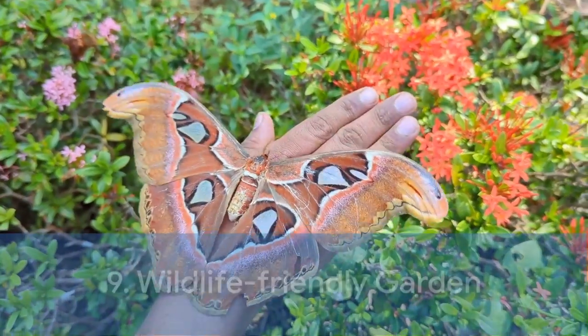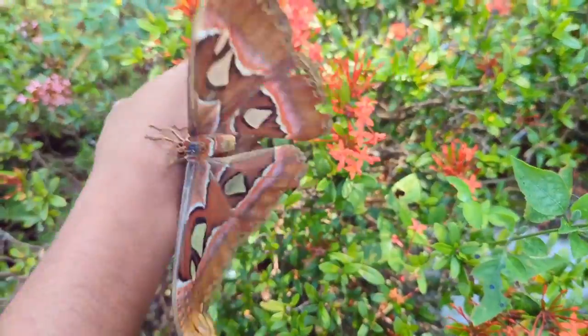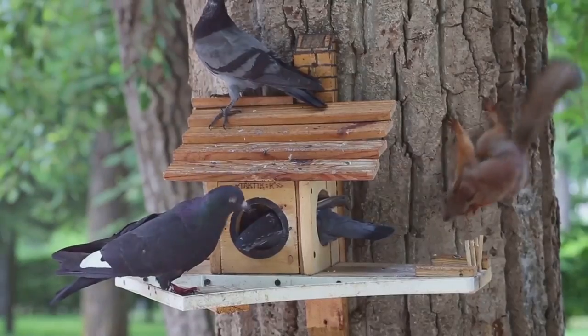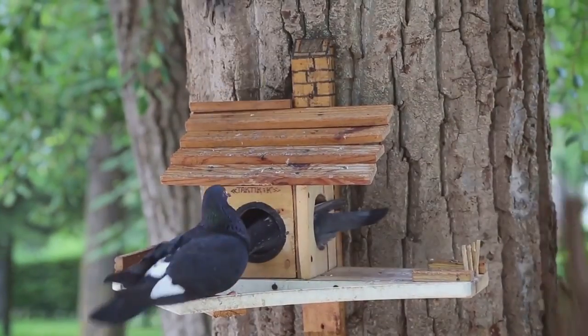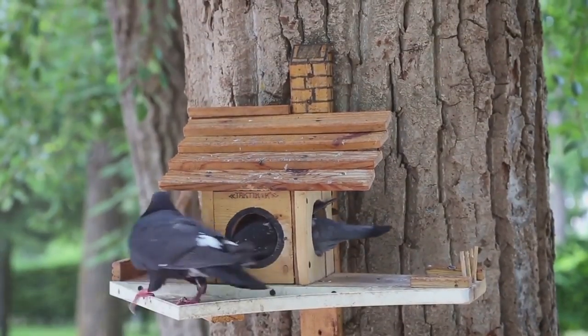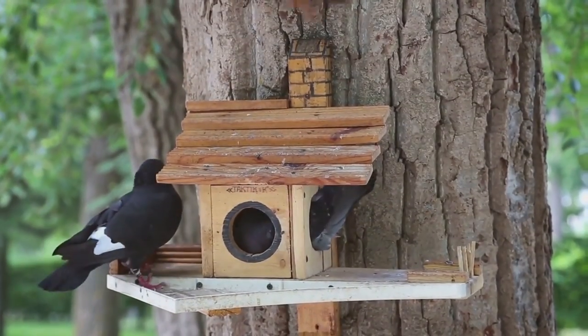The ninth design on our list is the Wildlife Friendly Garden — all about creating a haven for local wildlife. Planting native plants, birdhouses, and a small pond can transform your garden into a bustling ecosystem, allowing you to enjoy nature's spectacle right in your backyard. Setting up a bug hotel can also attract a variety of creatures and contribute to local biodiversity.